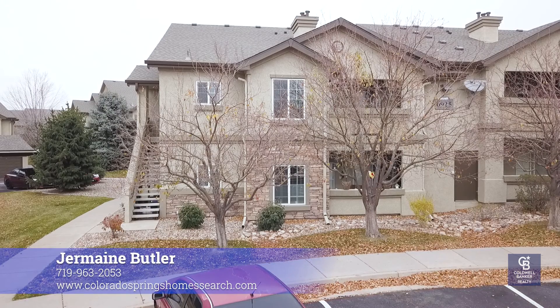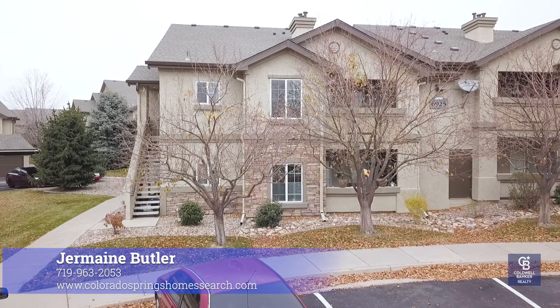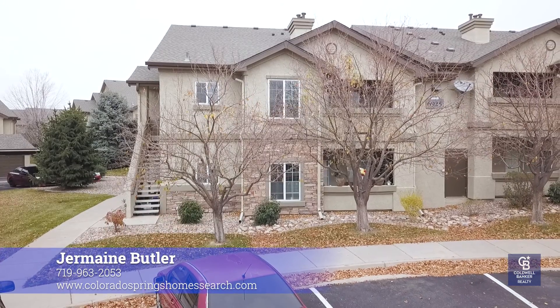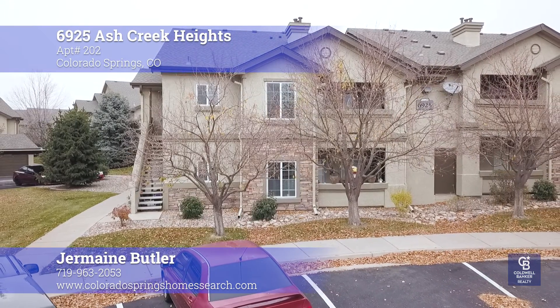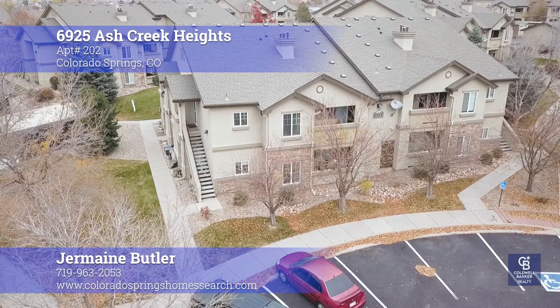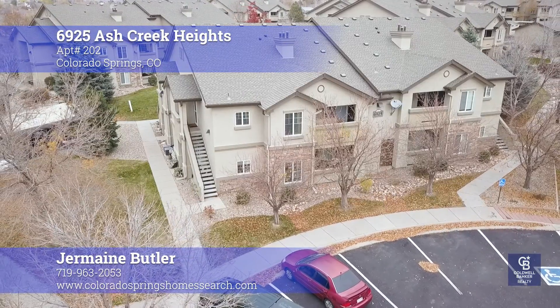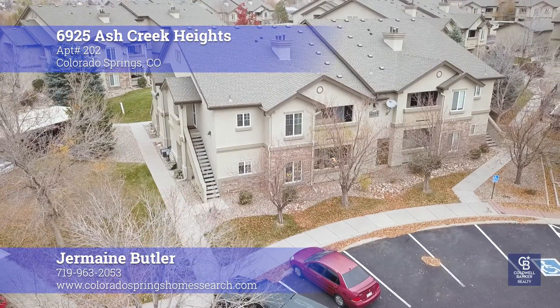That's it. If you have any questions, give me a call. My number is 719-963-2053. You can check this out on my website: www.coloradospringshomessearch.com. You can also check me out at Code One Maker, and I'll catch you in the next one. Hope you have a great day.